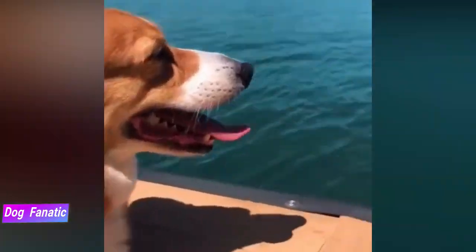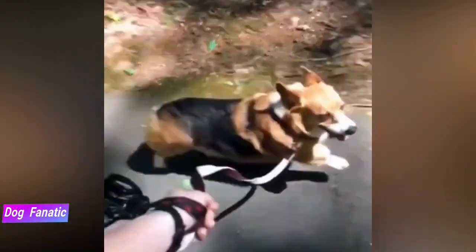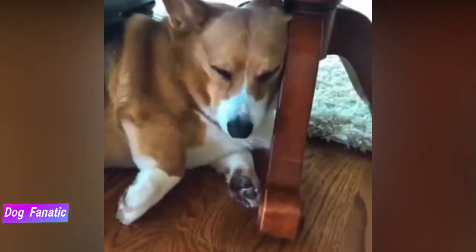Proceed with caution though. Pembrokes love to eat and can become obese if their food intake isn't moderated. They also make excellent watchdogs — they can be suspicious of strangers and will be quick to bark if they feel that something or someone is threatening their home and family.